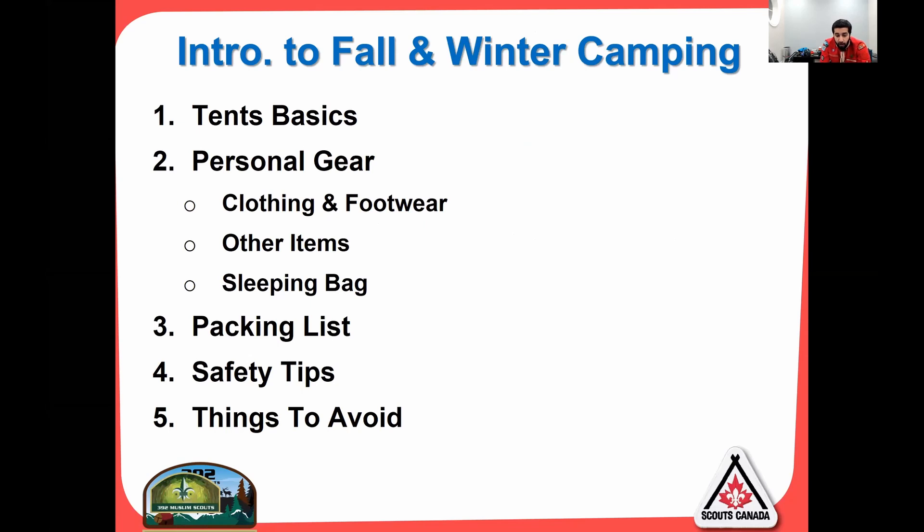The topics we're going to cover pertain specifically to fall and winter camping. We're going to go over tent basics. While the group will provide tents, this is just for your information so you can learn about it if you want to purchase your own tent. The most important section we'll cover today is personal gear — clothing, footwear, other items, and your sleeping bag. We'll also go over the packing list, safety tips, and things to absolutely avoid.